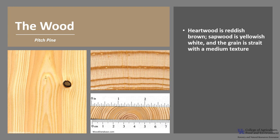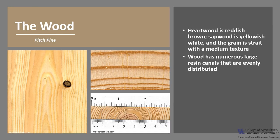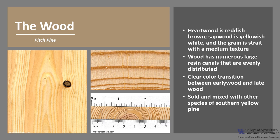The heartwood is reddish-brown and the sapwood is yellowish-white. Pitch Pine is straight-grained with a medium texture. The wood has numerous large resin canals that tend to be evenly distributed, and there is a clear color transition between early wood — the wood formed in the early part of the growing season — and late wood, the wood formed later in the growing season. Pitch Pine is sold and mixed interchangeably with other species of southern yellow pine.